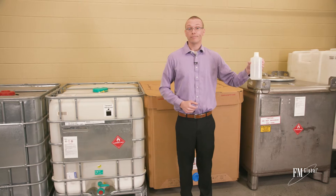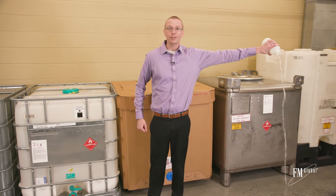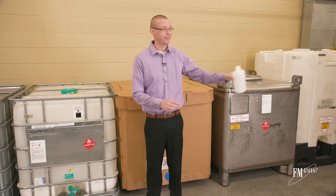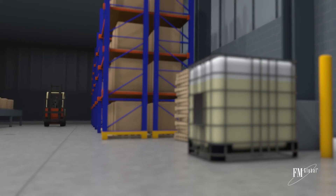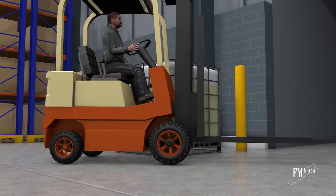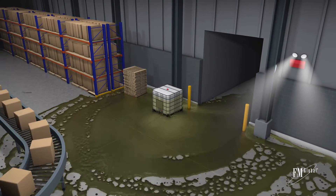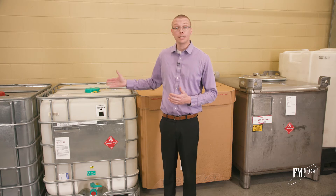Consider this bottle of water. As I pour it onto the floor, think about how far this water would spread — and this is only about one and a half liters. Now imagine a container that holds more than 750 times that amount of liquid, like this intermediate bulk container. Think about how far this would spread if it were breached, and the problem is further multiplied when you have more than one of these containers in an area.